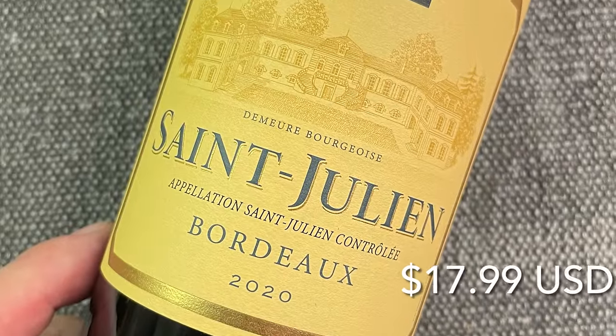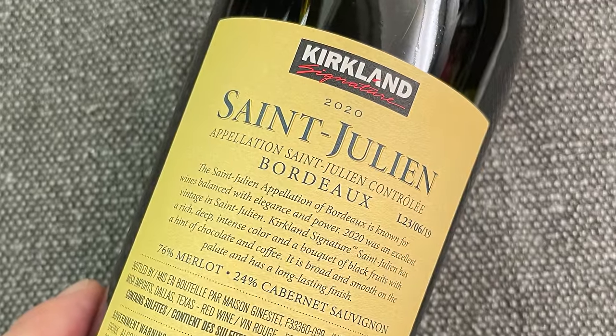Next is the 2020 Kirkland Signature St. Julien from the left bank of Bordeaux for $17.99 — the single most expensive wine in today's tasting. St. Julien is really a prestige area on the left bank of Bordeaux, with a number of great classified châteaux. The back label threw me for a bit of a loop: the blend is 76% Merlot and 24% Cabernet Sauvignon, which is actually quite unusual for this part of Bordeaux where it's usually flipped. It's from the excellent 2020 vintage, which does have that going for it, though I don't know the exact sourcing. The color is quite encouraging — deep, dense, with good depth at the core. It really looks quite appealing.